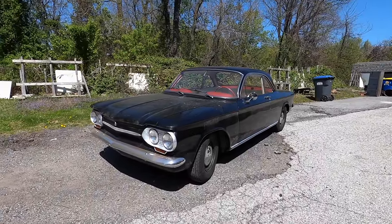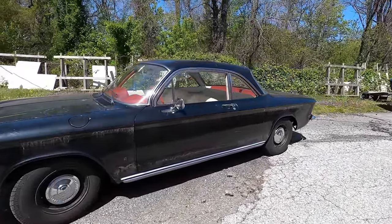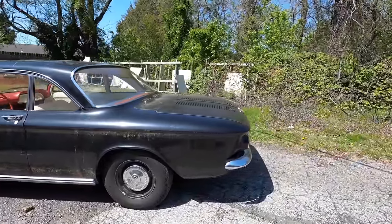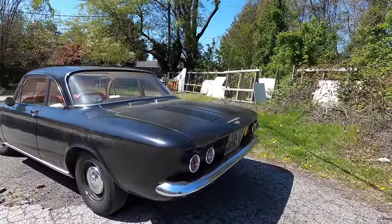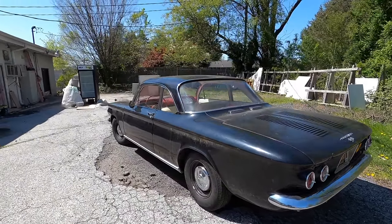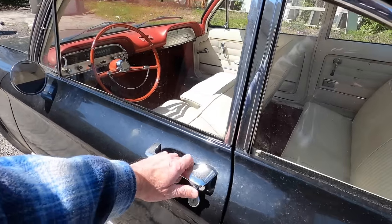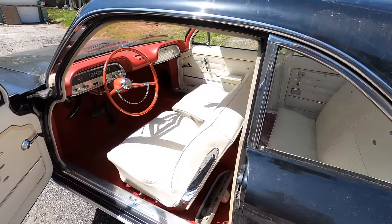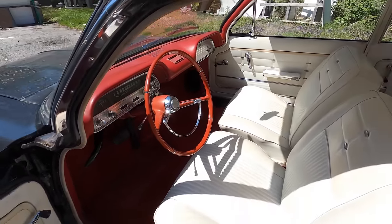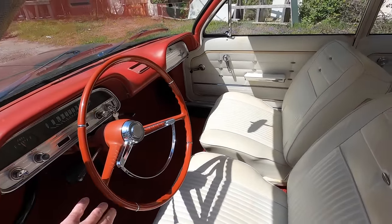Corvairs ran for 10 years, 1960 to 1969, two generations. The first was from '60 to '64, the second generation '65 to '69 — 1.8 million of these were made during that time. Instead of calling them first and second generation, they go by early model and late model. In 1963, 284,000 of these were made; half of them were Monzas, and with the Monzas you get bucket seats, a fancy interior, chrome trim and things like that.